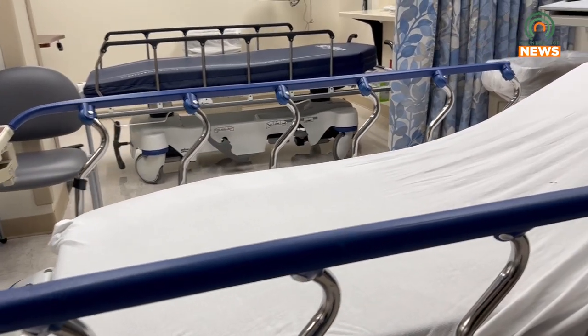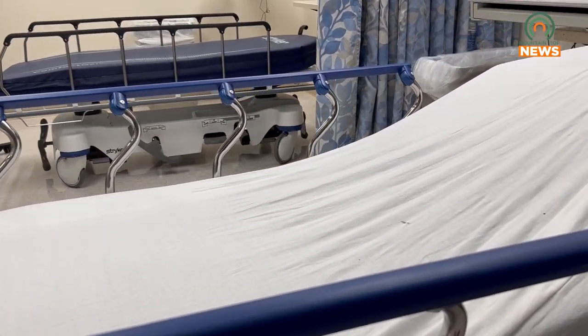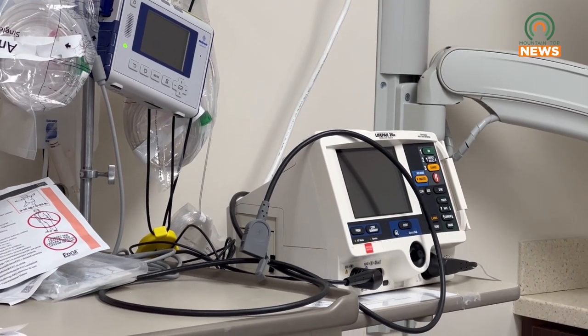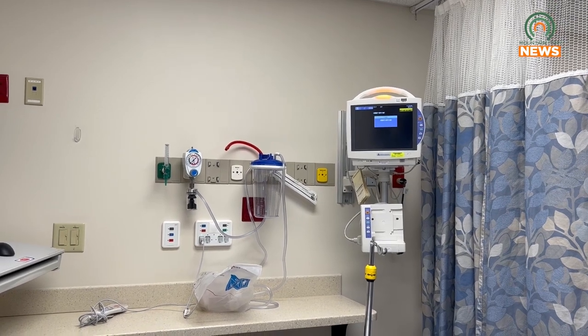The hybrid procedure for AFib is a two-step procedure in which a cardiothoracic surgeon and an electrophysiologist work together to ablate both the inside and outside of the posterior atrial wall.